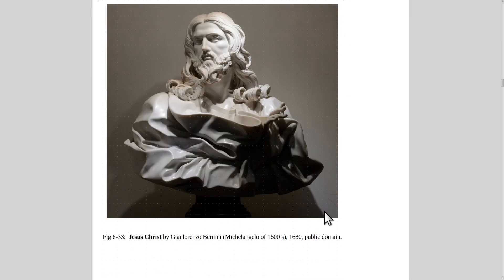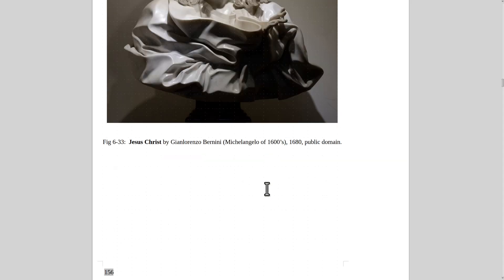Here's a magnificent sculpture of Jesus by Gian Lorenzo Bernini. He was like what Michelangelo was to the 1500s as the greatest sculptor in the world — Bernini was the greatest of the 1600s. He had many magnificent sculptures, and he decorated the Vatican and the roof of St. Peter's Basilica. They're beautiful.